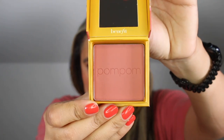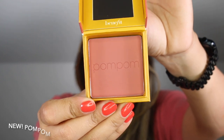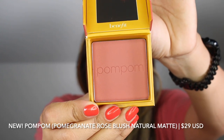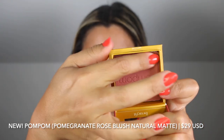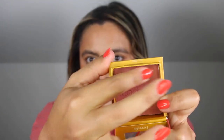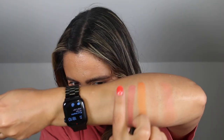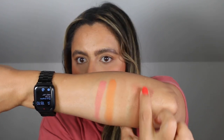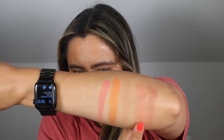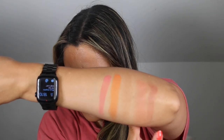Next we have Pom Pom. This is a pomegranate rose blush with a natural matte finish. This is very neutral — I think this is perfect for fall. It's quite soft as well, kind of like a dusty mauve-y shade. It's just a little bit deeper than Sunny.